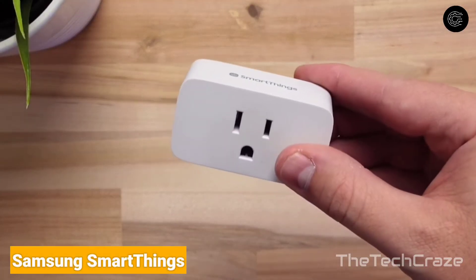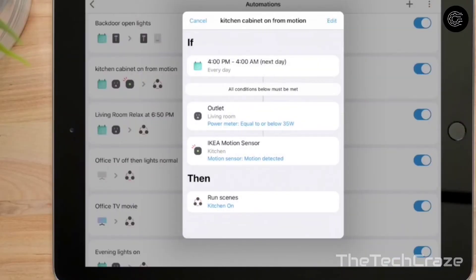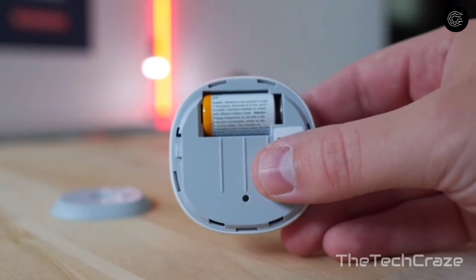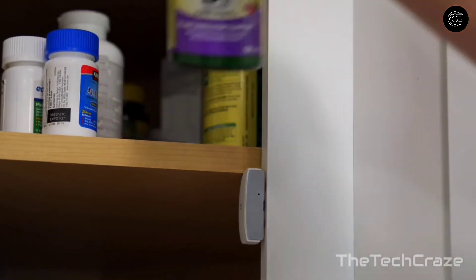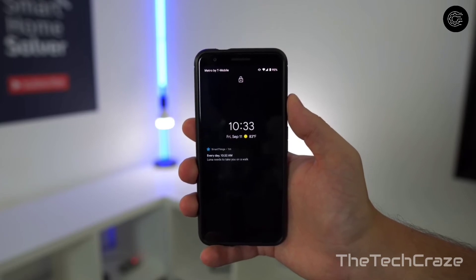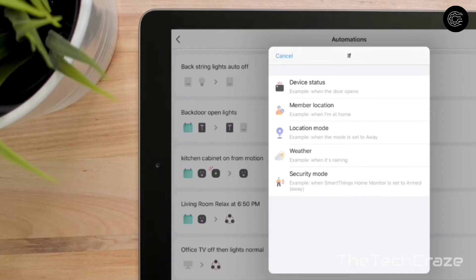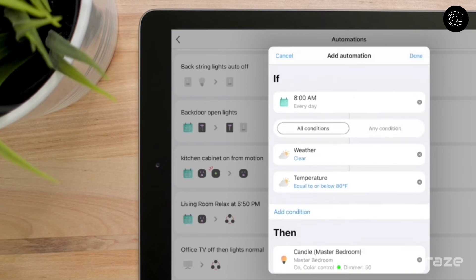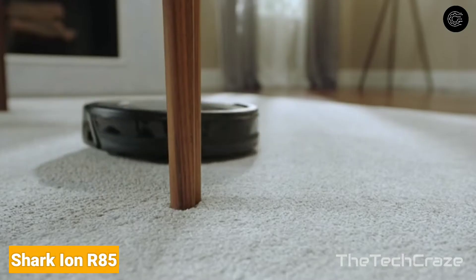Samsung SmartThings: If you have a wide variety of smart home gadgets, you'll need a central system to control them all. The Samsung SmartThings hub is the best of the lot — it works with a wide range of devices and has Wi-Fi built in so you don't need to plug it into your router. With both Zigbee and Z-Wave antennas, you can pair it with dozens of smart home devices. Using the companion app, you can arrange scenes, automations, and a comprehensive home monitoring component that can send alarms, record video, turn on lights, and unlock doors in an emergency.